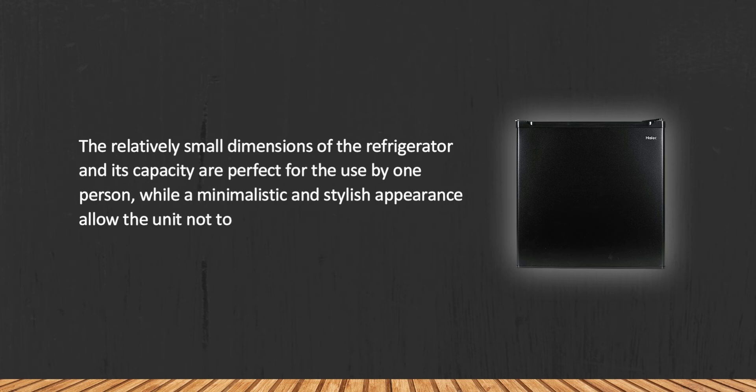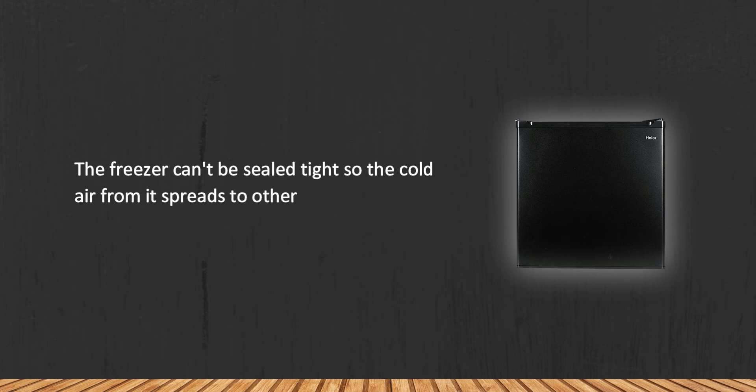Its minimalistic and stylish appearance allows the unit to blend into the interior of your room. However, the freezer can't be sealed tight, so cold air from it spreads to other foods and beverages in the main compartment.